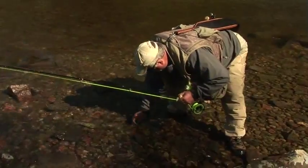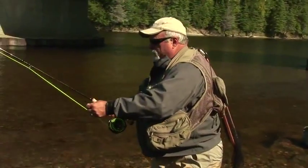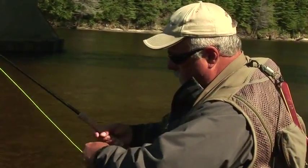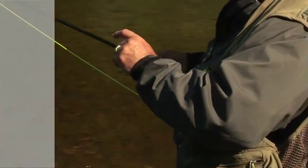He's pretty beat up from a spawning run. There he goes. Fall time in Algoma Country — can't beat it. Check your rigging after catching a fish; they scrape across rocks. Just run your fingers along the line like that, feel for any nicks, then change your knot or change your tippet.